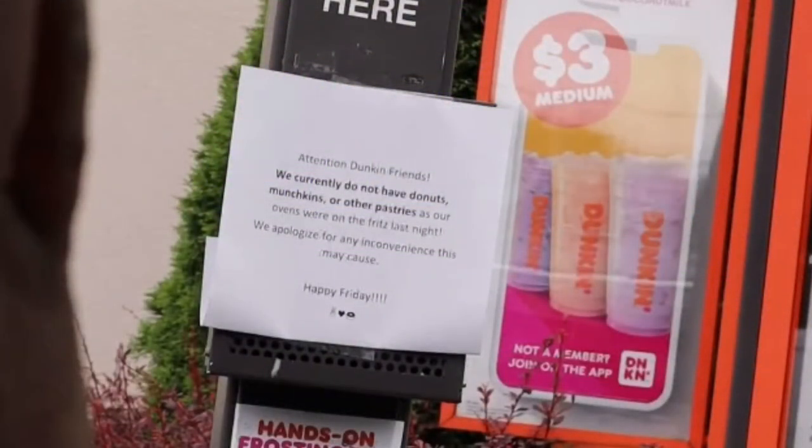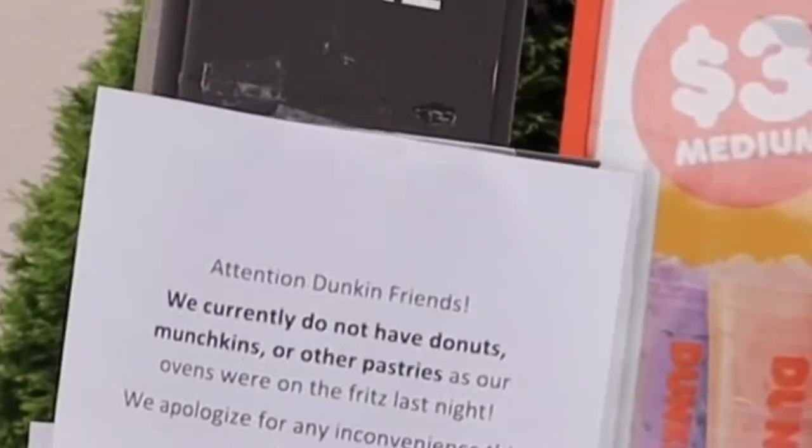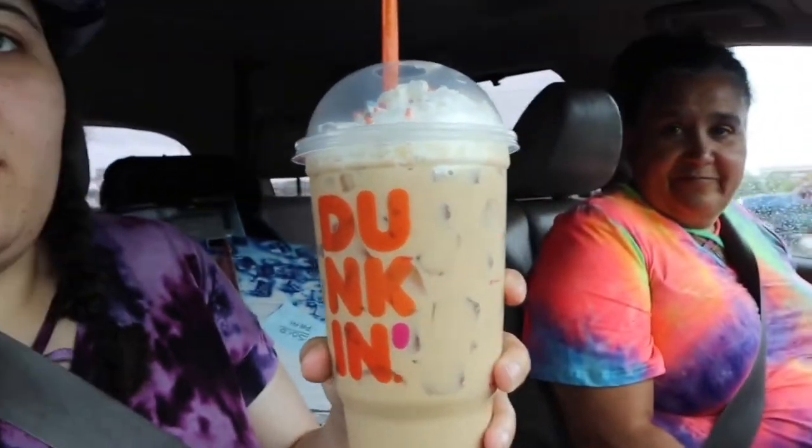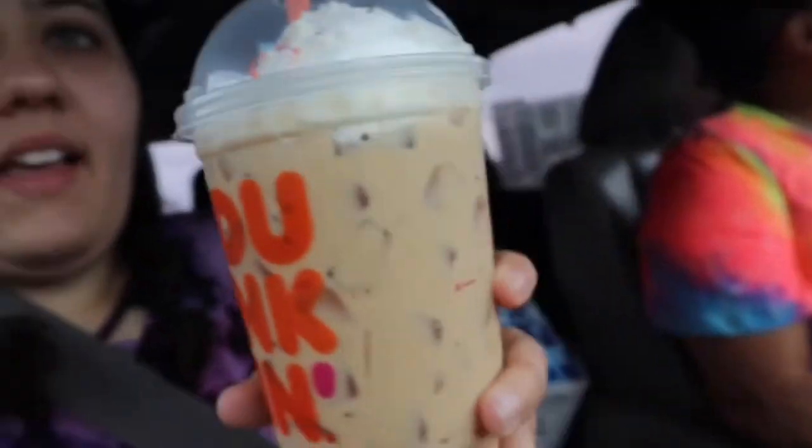Funny story — when we went to Dunkin', there was a sign up saying they had no donuts, and my mom said some funny stuff. She said Dunkin' Donuts has no donuts because their oven fell on a guy named 'The Fritz.' I know what 'on the fritz' means, but it was just really funny. So they had no donuts. I still got my free birthday drink and it looks very birthday-ish — a butter pecan signature latte something.